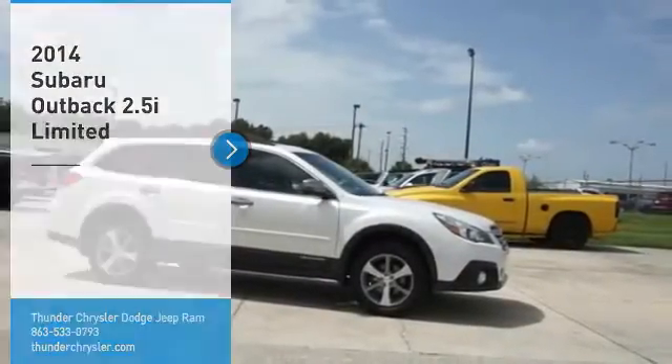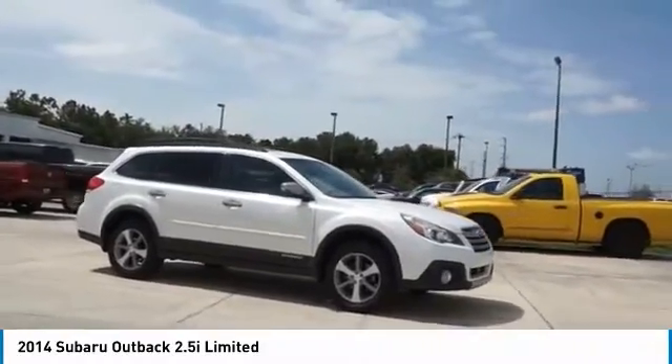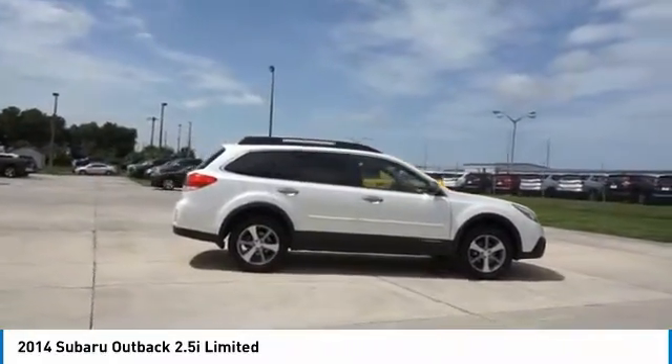We are pleased to show you the 2014 Outback. Take the go anywhere capability of all wheel drive and plenty of room for cargo and companions and you've got the Subaru Outback. Let the adventure begin.